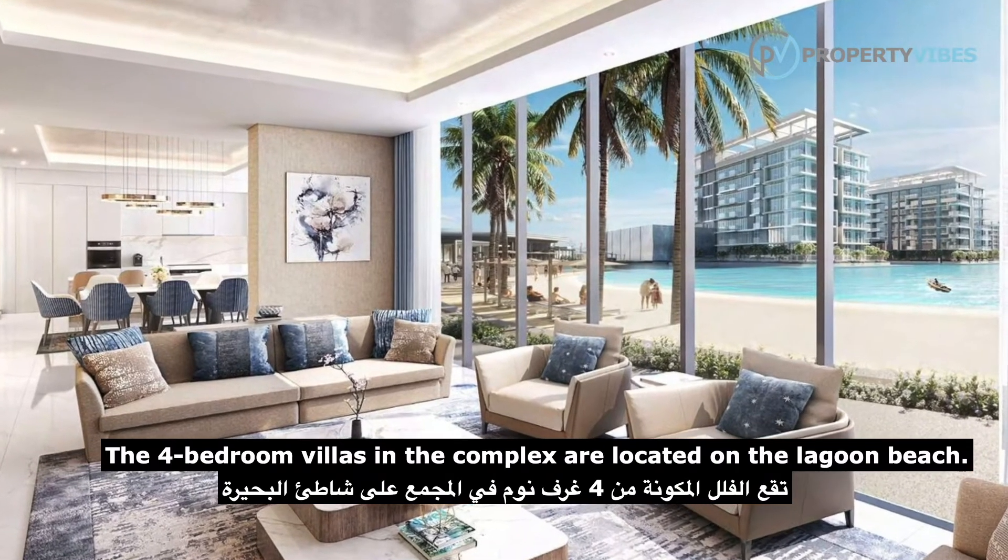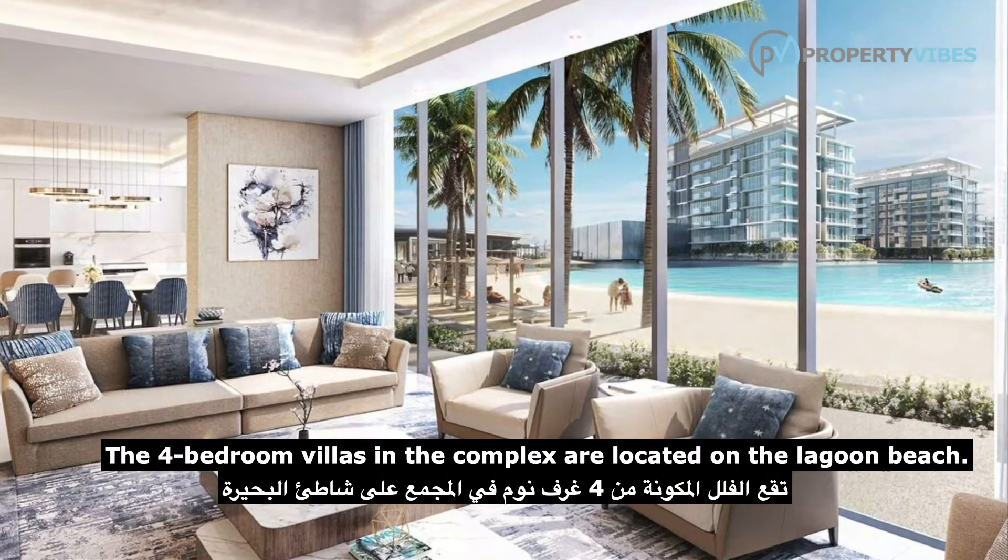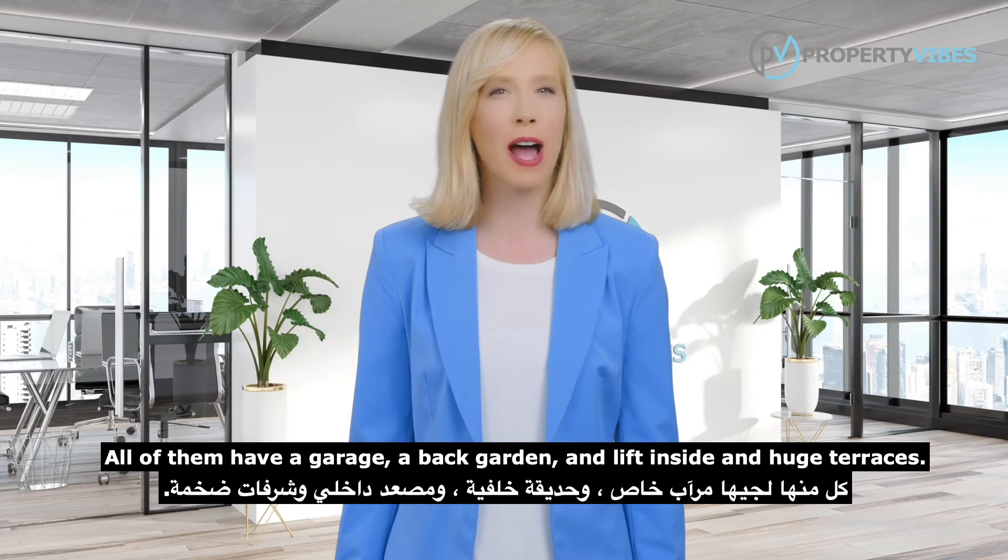The 4-bedroom villas in the complex are located on the lagoon beach. All of them have a garage, a back garden, and lift inside, and huge terraces.